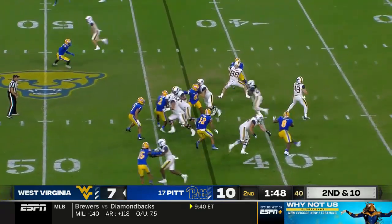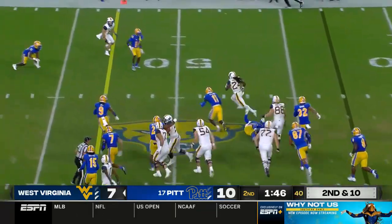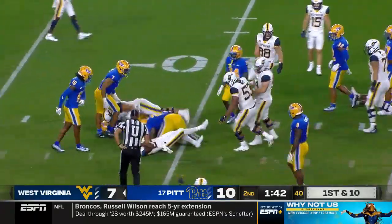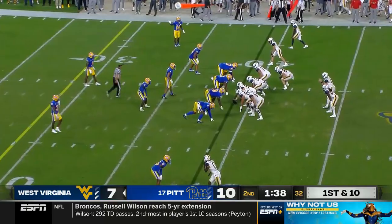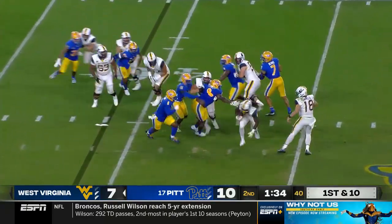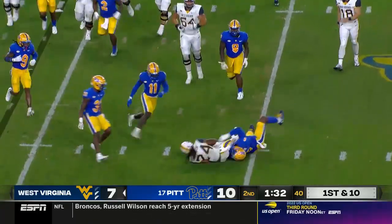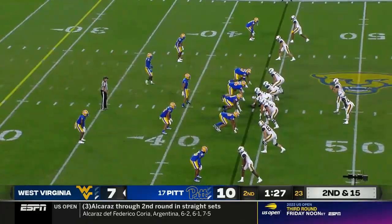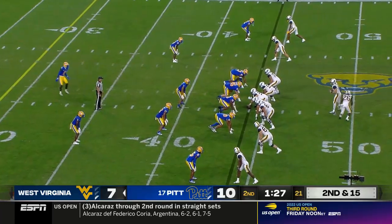Minute 48 here in the second quarter, second and ten. Handoff to Mathis — Mathis space — Mathis first down, immediately. Pat Narduzzi calls a timeout thinking they're going to get the ball back. West Virginia is on the move, but Mathis is corralled and brought down for a tackle for loss.